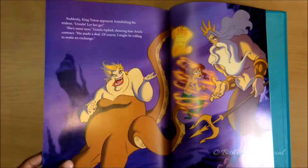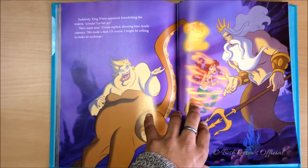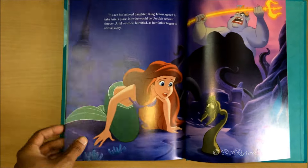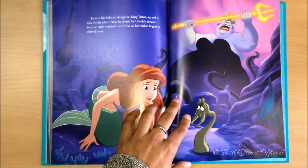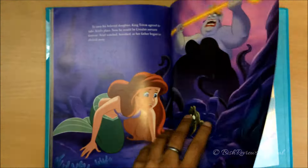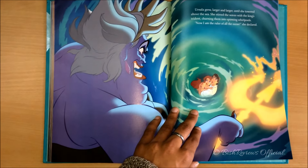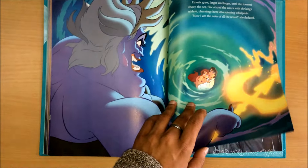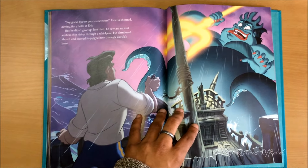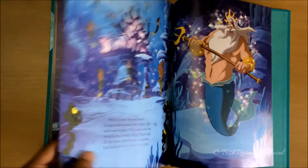But this is Ariel in her real form, and back in the ocean her father appears. Ursula makes another deal with King Triton — she would release Ariel if he takes her place. Triton is turned into a poor unfortunate soul, and Ursula takes the crown and the trident. She's now the queen of the seven seas. Then this scene is when Ursula accidentally kills her pet, grows angry, and turns herself huge and monstrous. When she creates a storm and whirlpools, a sunken boat comes up, and that's when Eric grabs his chance to kill Ursula with a jagged bow.